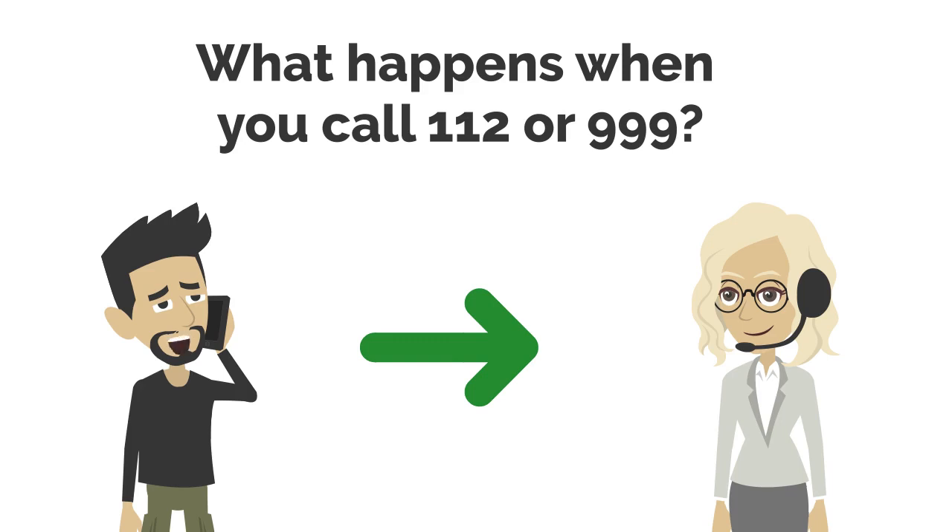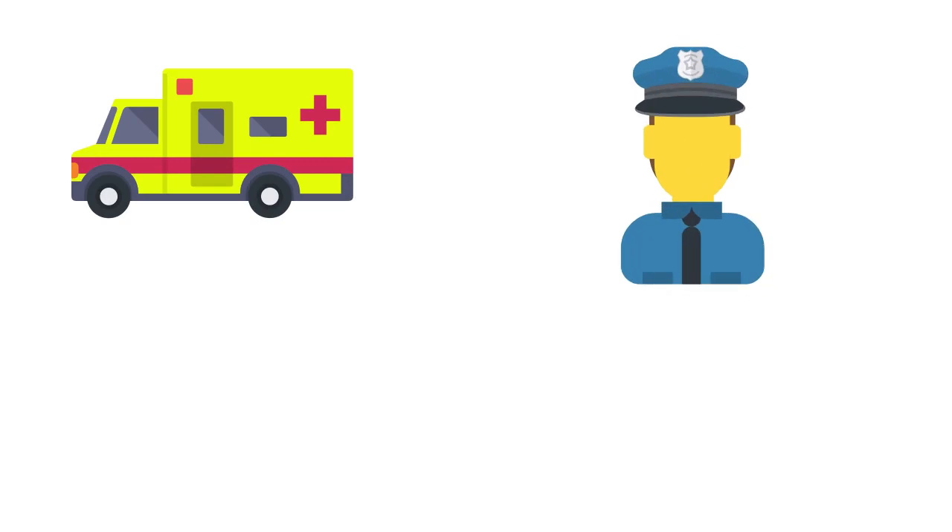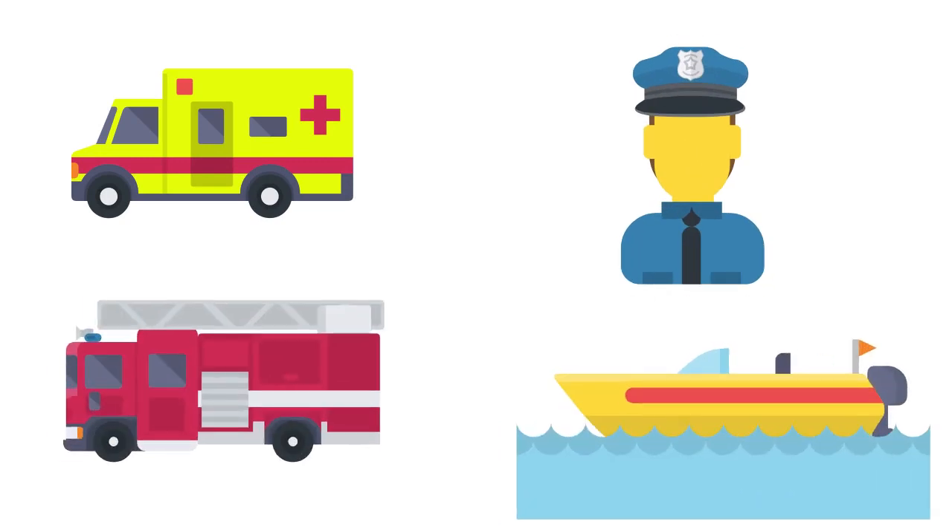What happens when you call 112 or 999? Once you are connected to an emergency service operator, they will direct the call to the appropriate emergency service. This could be the ambulance, the Gardaí, the fire brigade or the coast guard.